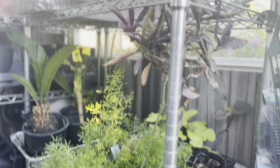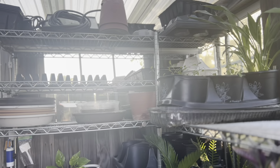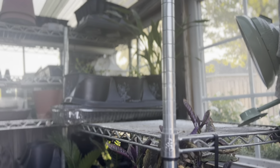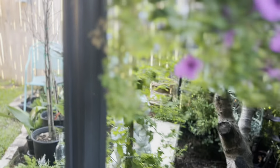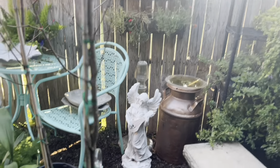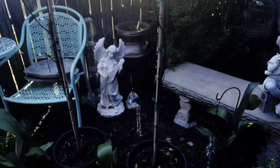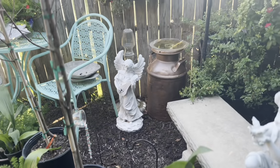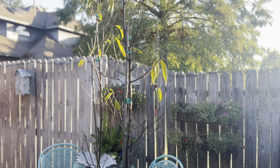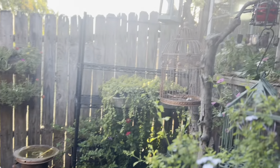I've got my grow lights and heat mats hooked up to a timer, so I'm ready to start growing some seeds. Over here on this side of the greenhouse is my holding area for everybody to pick up their stuff from the garden club. We got peach trees from Keep Mesquite Beautiful. Boxes are doing good over here.